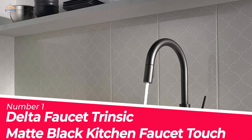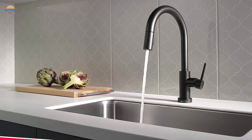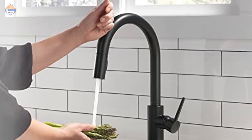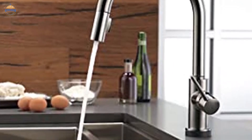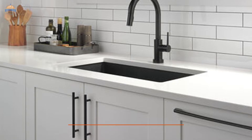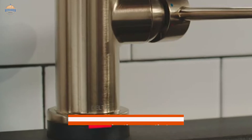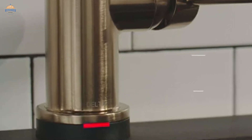Number 1 — Most Popular. Delta Faucet Trinsic Matte Black Kitchen Faucet Touch. Delta has introduced a touch-enabled faucet that is unlike any other on the market today. With its sleek design, it will complement your kitchen beautifully and make water dispensing a breeze. The multifunctional spout allows you to control the flow of water with just a swipe of a finger, and there's an LED indicator light to indicate water temperature.